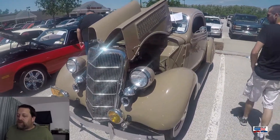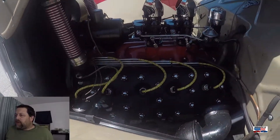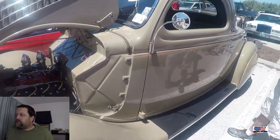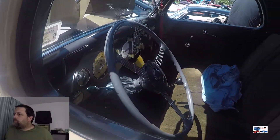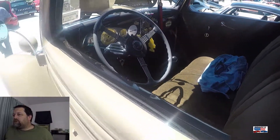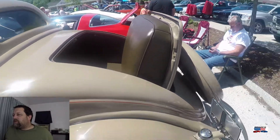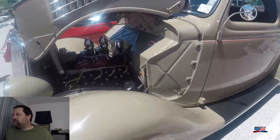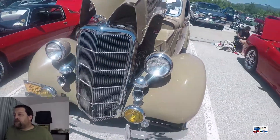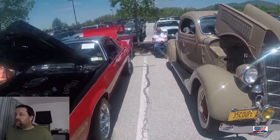Now we're looking at this '34 Ford Coupe. Flathead 8 underneath the hood. Love the banjo steering wheel on this era car. And a rumble seat — that's something you will never ever see again in any modern car. Absolutely gorgeous.